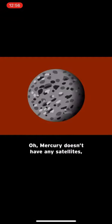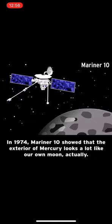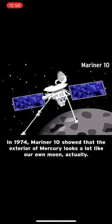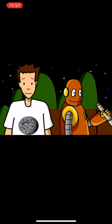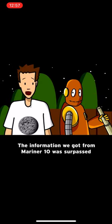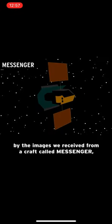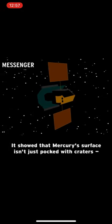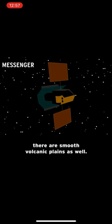Mercury doesn't have any satellites, and it's only a little bigger than Earth's moon. In 1974, Mariner 10 showed that the exterior of Mercury looks a lot like our own moon — barren and cratered. The information from Mariner 10 was surpassed by images from a craft called Messenger, which entered Mercury's orbit in March 2011. It showed that Mercury's surface isn't just pocked with craters; there are smooth volcanic planes as well.